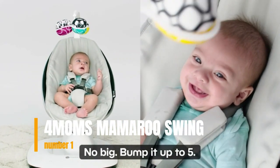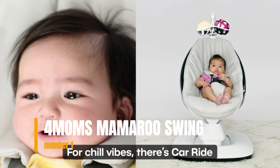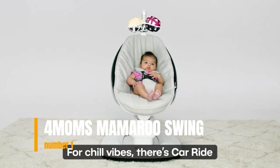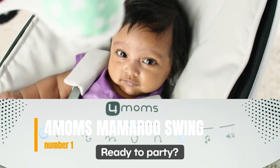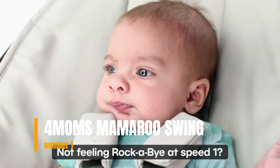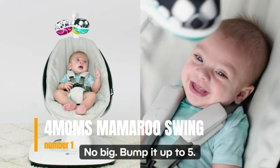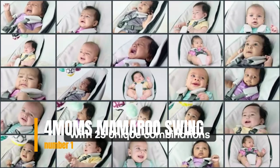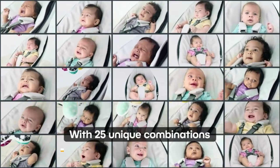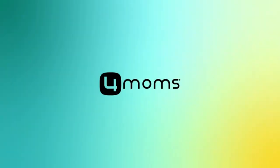You can adjust motion, speed, sound, and even set a timer right from the 4Moms app on your phone or tablet. Stream your favorite music through your Mamaroo speakers when baby wants to soothe and groove to some new tunes. Reasons to buy: awesome and unique movements, swings and bounces, compact size, machine washable, mobile control, different seat positions. Please check the link in the description box and order now.